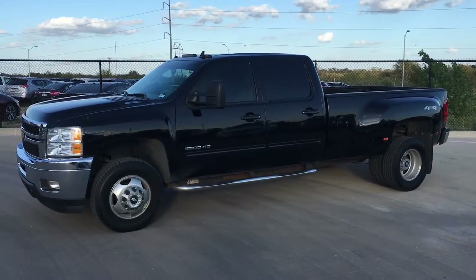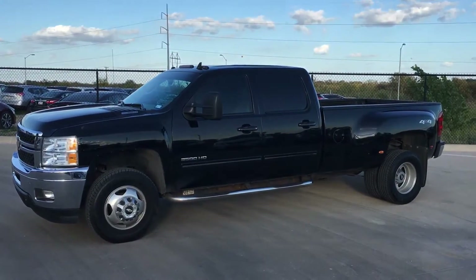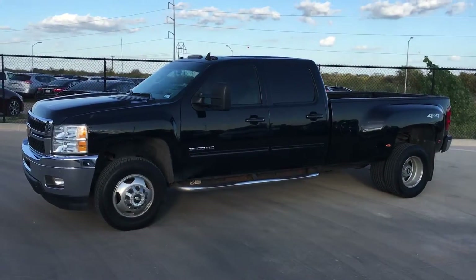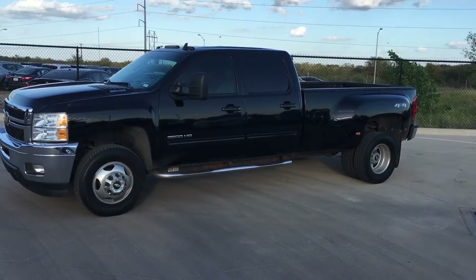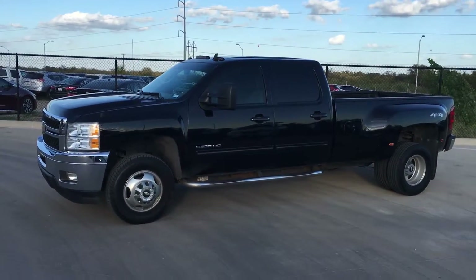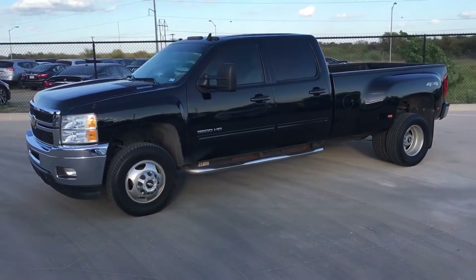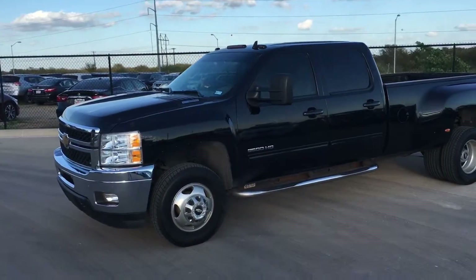This is a fresh trade alert. I just took this on trade. It's a 2014 Chevrolet Silverado 3500HD LTZ 4x4. It only has 67,981 miles and a 100% clean Carfax.